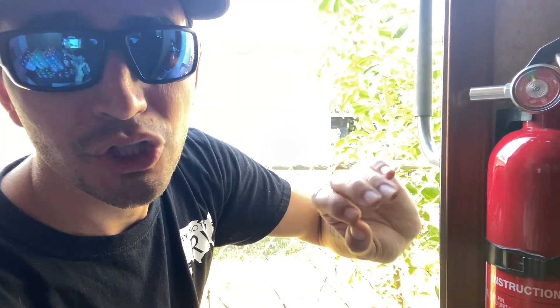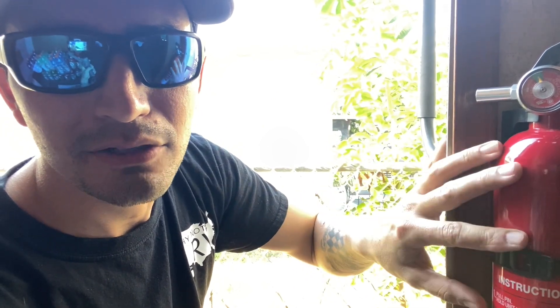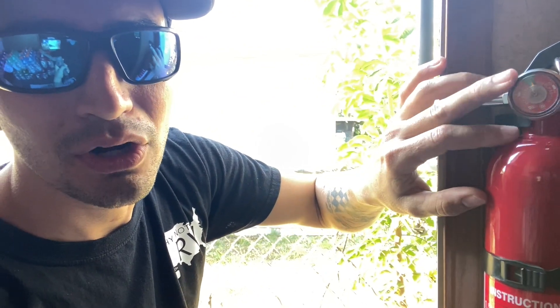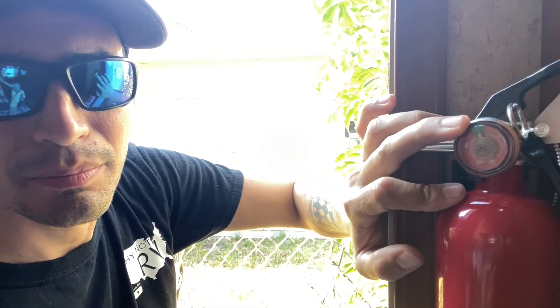The other thing to talk about with fire extinguishers is the charge. If you have an older RV and the fire extinguisher is original, you might want to double-check that it's charged properly. You see how it's in the little green pie symbol — that means it's good. There are also expiration dates on some of them. For $20, I'm going to replace mine probably every five years at most, because it's such a cheap thing to do and it's purely about safety.